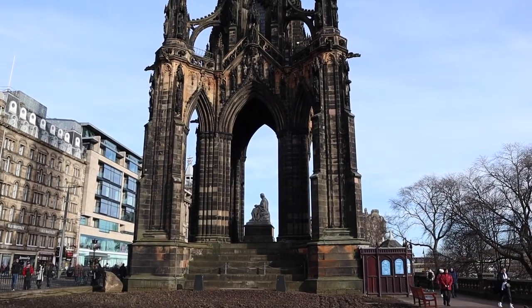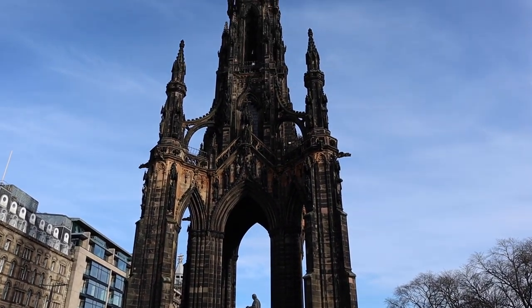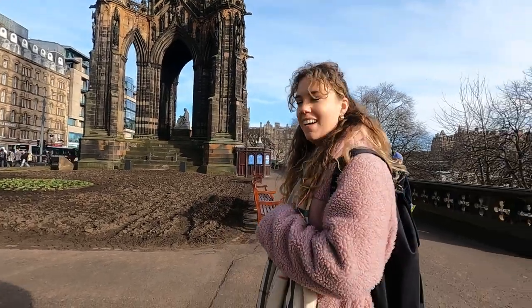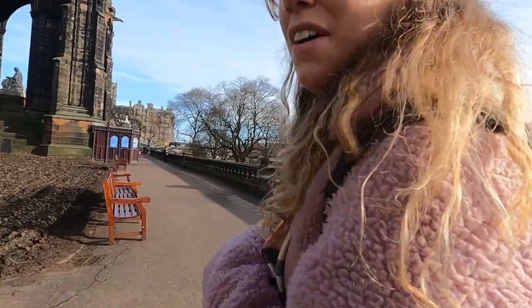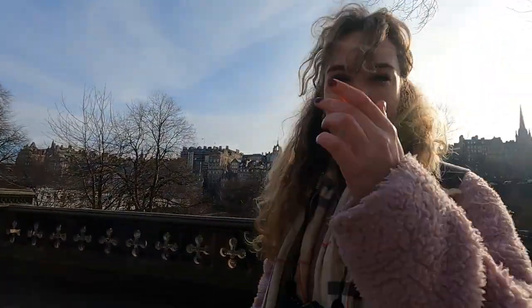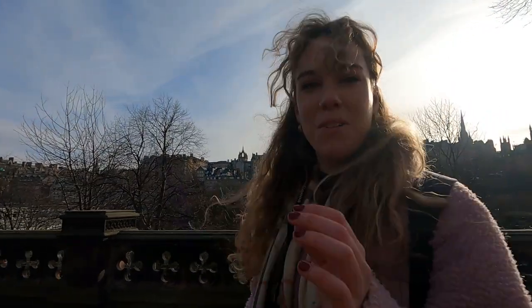And this is the Scott's Monument on the walk, which is a very iconic Gothic monument in Edinburgh. We don't know much about it, but it's very pretty — it looks pretty cool. First impressions of Edinburgh: absolutely stunning. I mean, you read it online, but walking around it's picturesque everywhere. All I'm doing is taking photos.